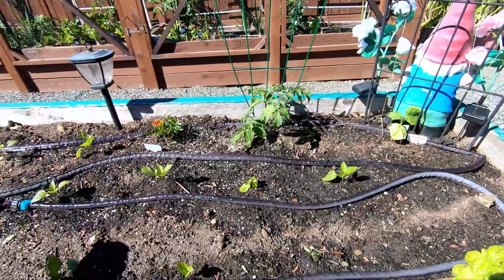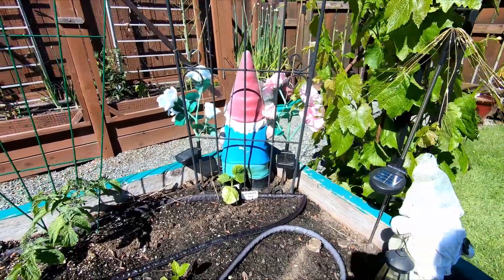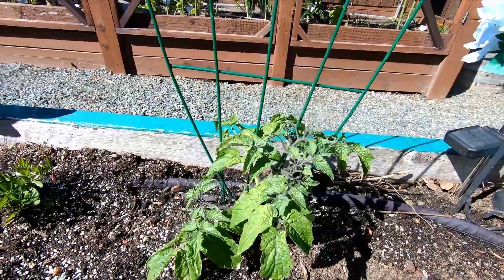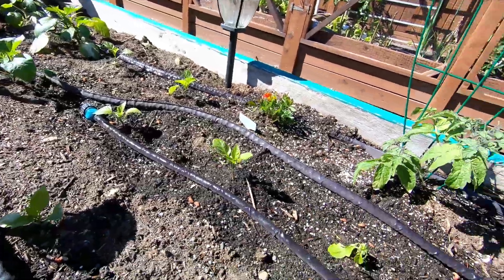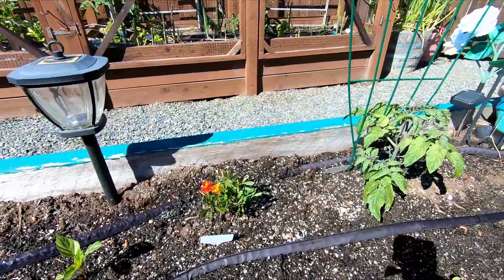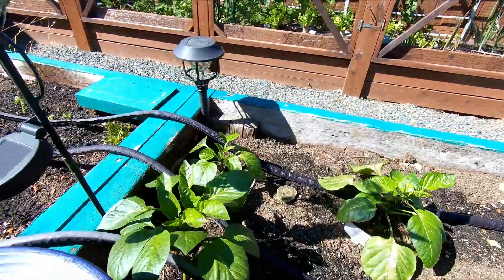Here are my bell peppers. I also have a cucumber back there in the corner, and this is a little Tom Thumb tomato. The rest of these are bell peppers. And I have a marigold, of course — marigolds everywhere. Great bug protection.